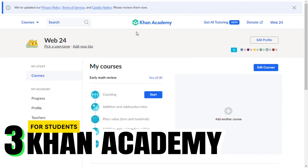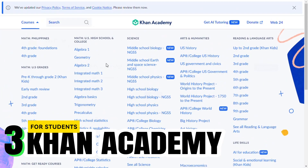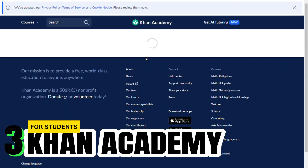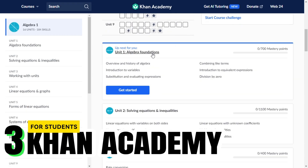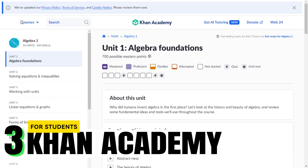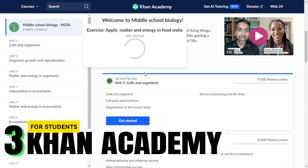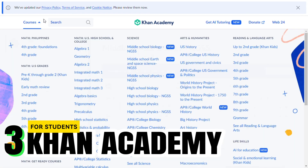Taking a slight turn from AI-generated content, let's talk about Khan Academy. Khan Academy uses data and AI algorithms to personalize your learning journey. With exercises, videos, and a dashboard tailored just for you, it's like having a personal coach in subjects ranging from math to art history. It's a fantastic way for students to learn at their own pace, identifying and filling knowledge gaps along the way.